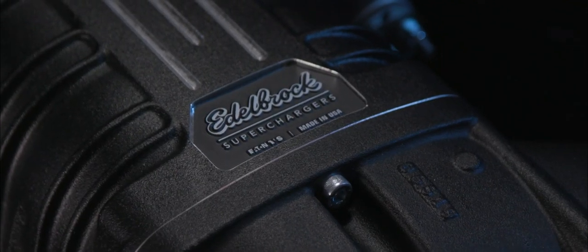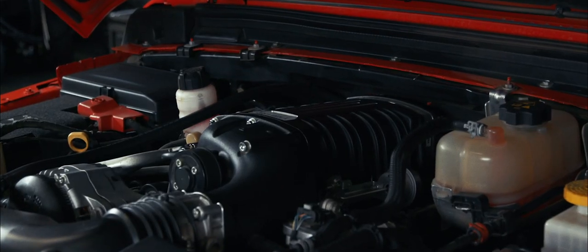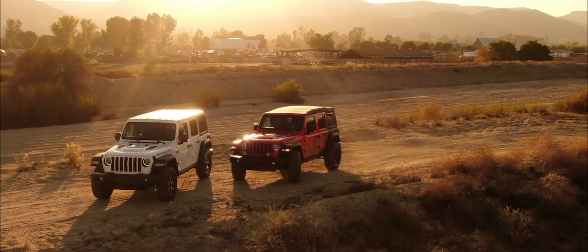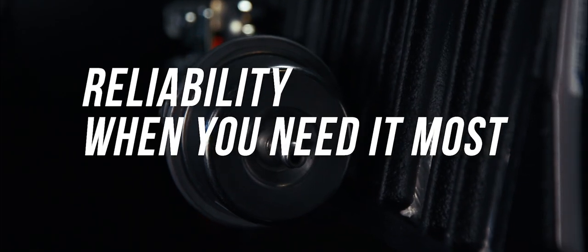With additional power, there is no adventure beyond your reach. Edelbrock's supercharger system comes with everything you need for big power gains, straightforward installation, and reliability when you need it most.